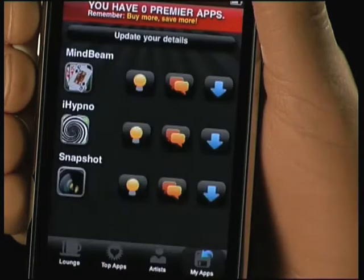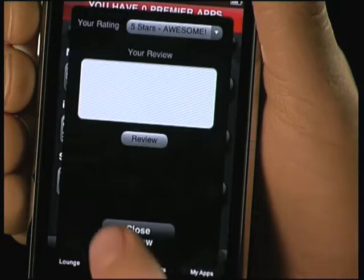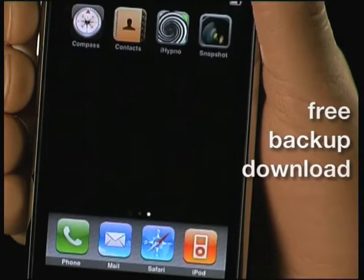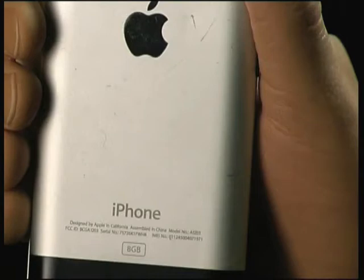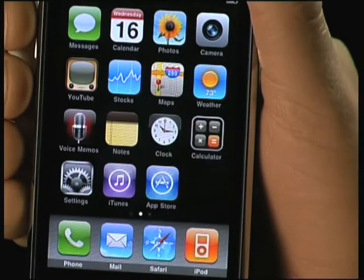Inside My Apps you can also rate and comment on Premiere apps to help other shoppers. And if you lose a Premiere app you can simply re-download it for free. But what about if you break your iPhone, lose it, give it away, or finally upgrade to a shiny new one? You will not lose your Premiere apps because we host your backups for free.